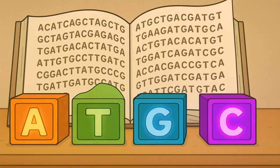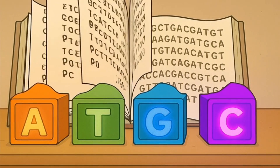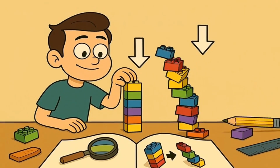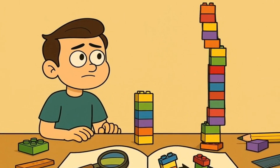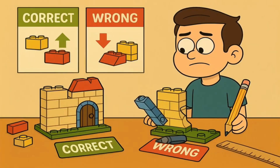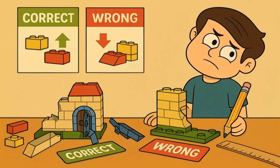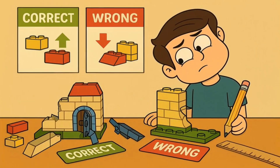This DNA instruction book is written in a special code using only four letters: A, T, G, and C. Think of them like four different colored Lego bricks. The order of these letters matters a lot, just like how the order of Lego bricks matters when you're building something. If your instruction says put the red brick, then the blue brick, then the yellow brick, but you accidentally put red, green, yellow — your castle might have a wobbly wall or a door that doesn't work right.